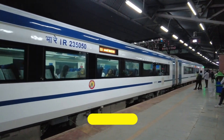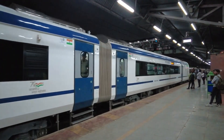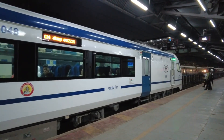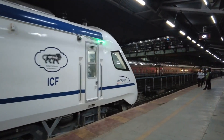Fact number three: green machine. Did you know that the Vande Bharat Express is also an eco-friendly train? That's right, it's powered by electricity, which means it produces zero emissions and helps protect the planet. It's like a green machine on rails.